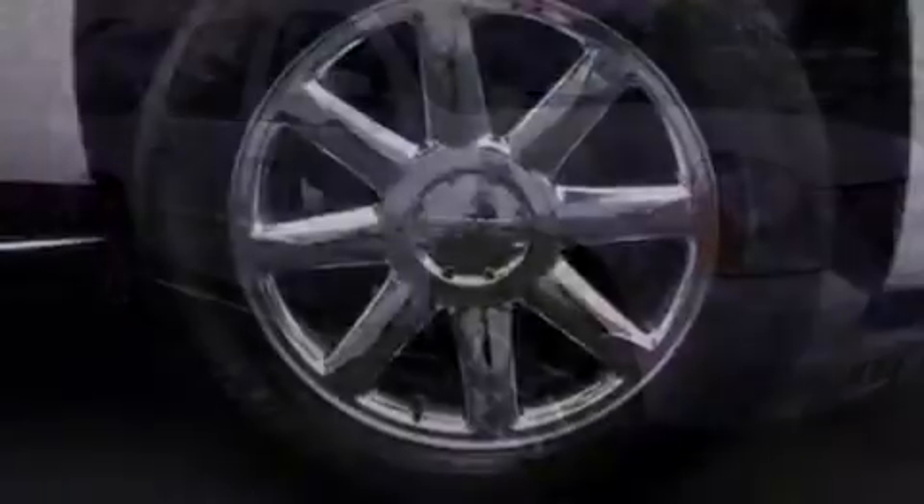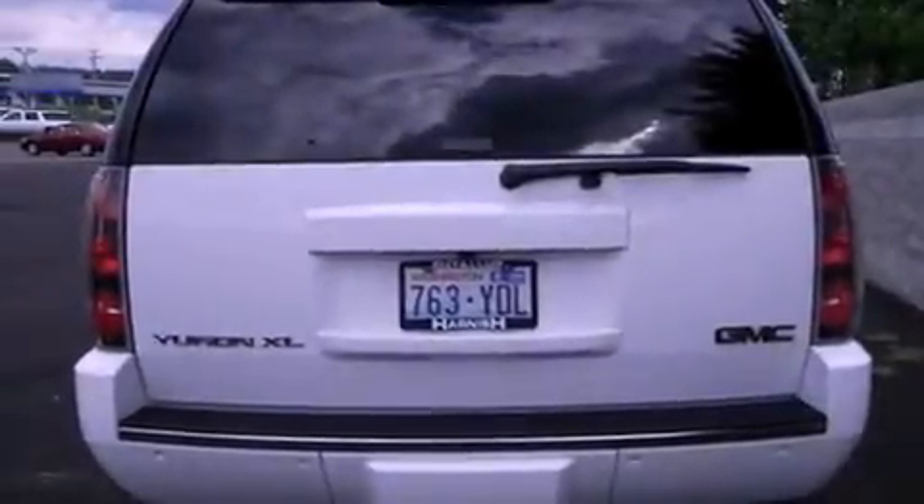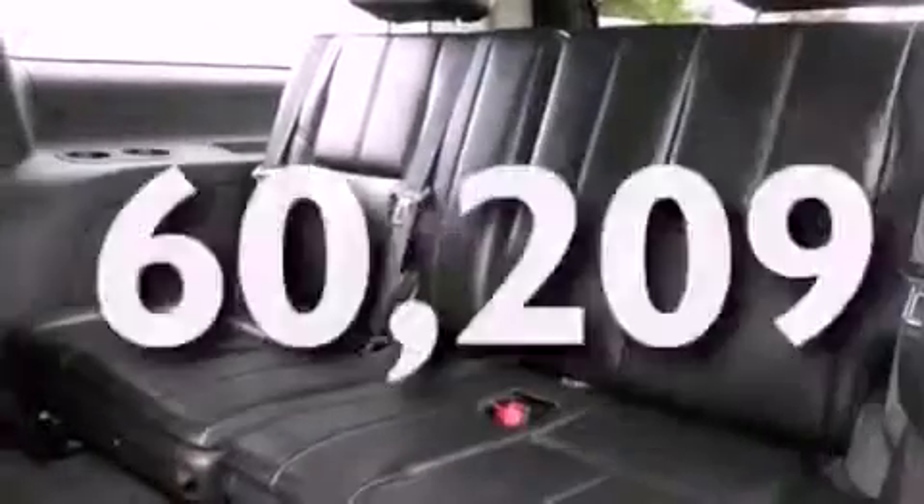Features include a locking differential, alloy wheels, a low-tire pressure indicator, a CD player, a leather-wrapped steering wheel, running boards, a security system, stability control, adjustable driver pedals, and this vehicle has fewer than 61,000 miles on the odometer.